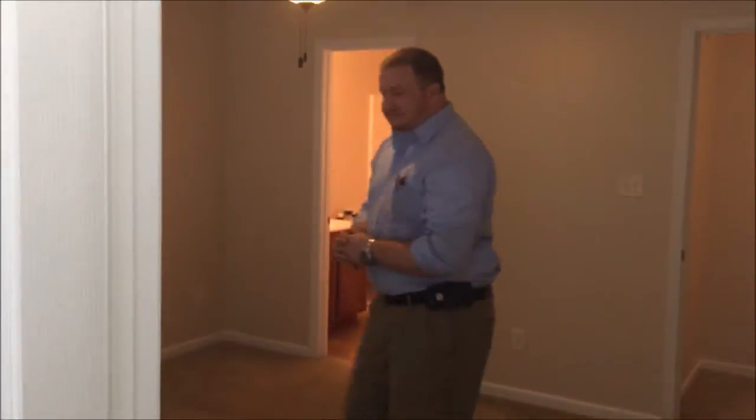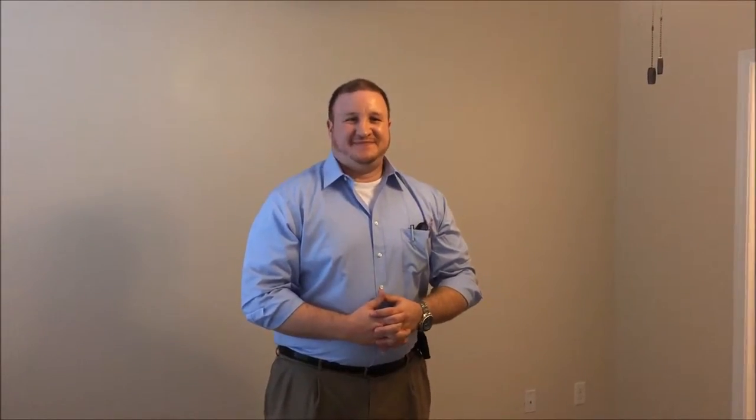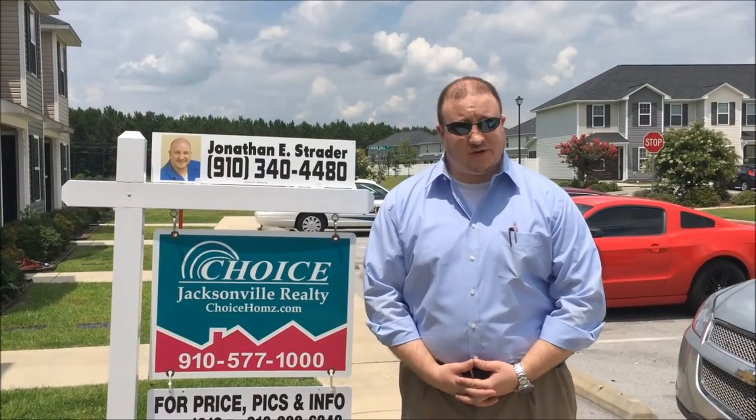427 Falls Cove is one of the best townhouses I've ever seen and had the pleasure to sell. Please feel free to call me anytime at 910-340-4480 and ask about your showing on 427 Falls Cove. We look forward to seeing you soon.